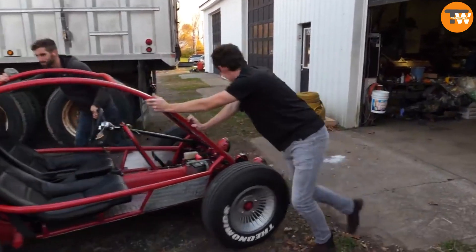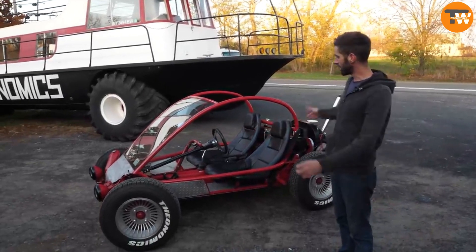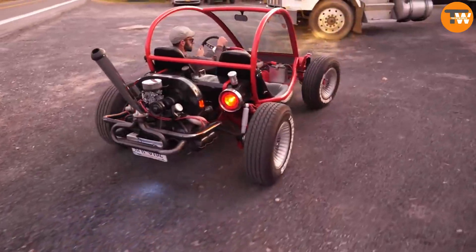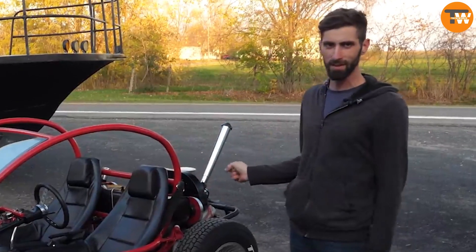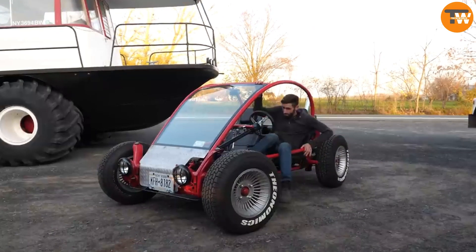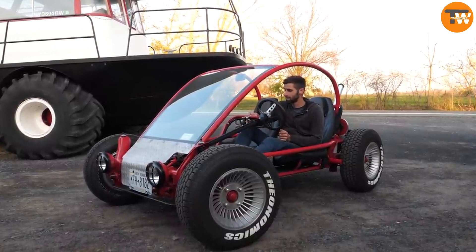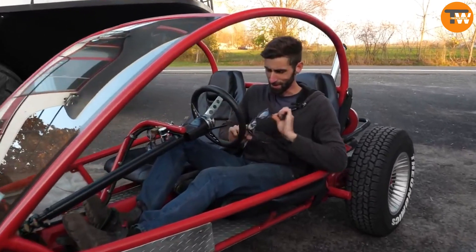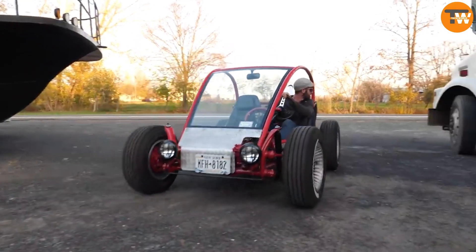The Volkswagen Dune Buggy is a unique custom car project by Theon Position, a car mechanic. To create this dune buggy, Theon started with the chassis of a 1973 Volkswagen Beetle, cut and shortened it by 22 inches, then welded a protective metal cage onto the chassis. This cage provided safety while keeping the structure as open as possible. He also attached a windshield and some protective panels to the top.